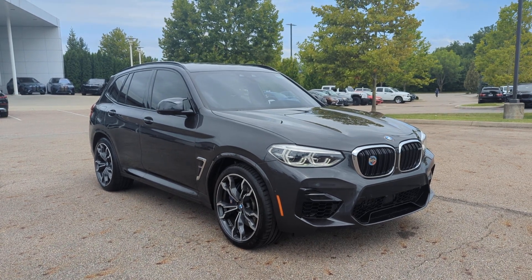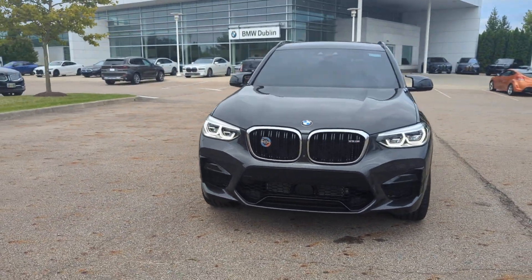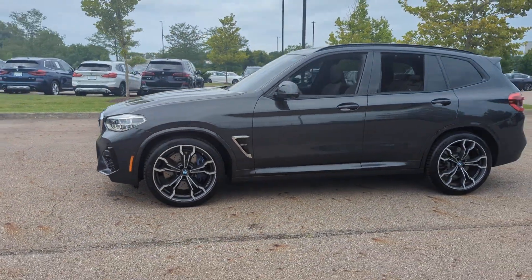2020 BMW X3 M with less than 24,000 miles on the odometer. This SUV offers space as well as power and performance.